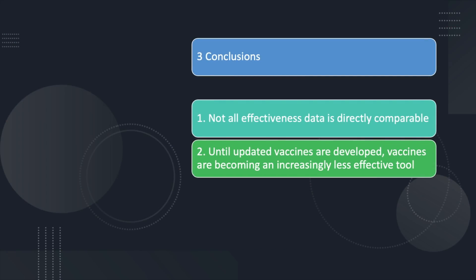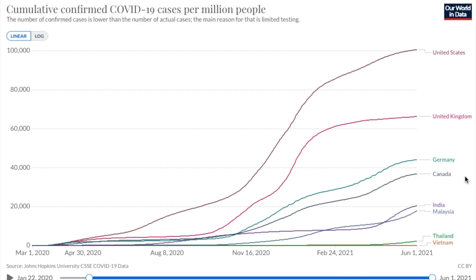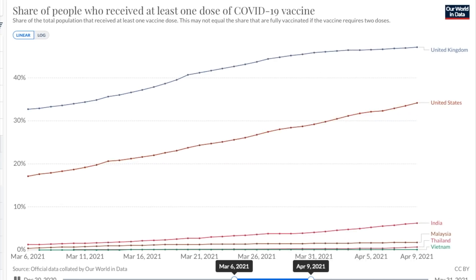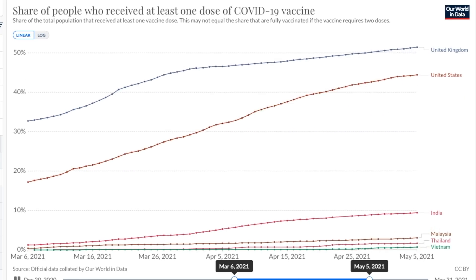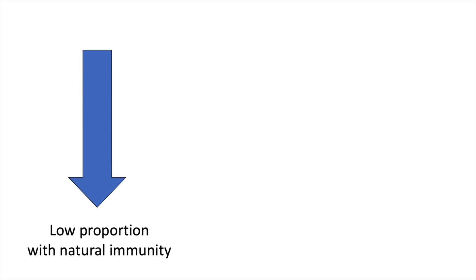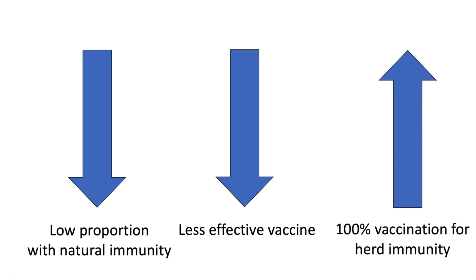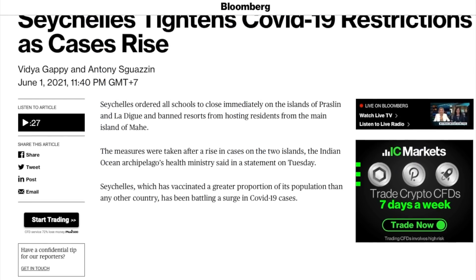Second, until updated vaccines are developed, vaccines are becoming an increasingly less effective tool, especially for countries where widespread outbreaks have yet to occur. Southeast Asian countries like Thailand, Vietnam, and Malaysia are a good example. These countries are hoping that if they can administer enough vaccines, they will not go through the same situation that Europe and countries in the Americas experienced. But because such a small proportion of the population has been exposed to SARS-CoV-2 and developed natural immunity, and because the vaccines are less effective against the strains currently spreading, you need to immunize a huge proportion of the population to build herd immunity and slow down virus transmission. For an example of how this strategy can fail, look no further than the Seychelles.